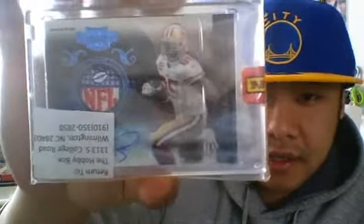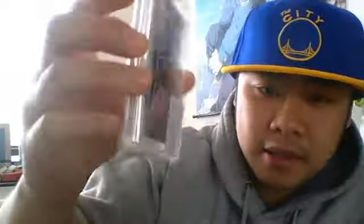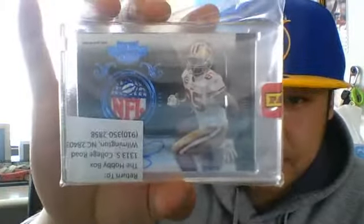Oh yeah, that's what I'm talking about. Okay, so just like this. Man, that's nice. The main hit — I'll just go ahead and show you guys first — the Vernon Davis logo patch auto, number one of one. Very, very nice card.